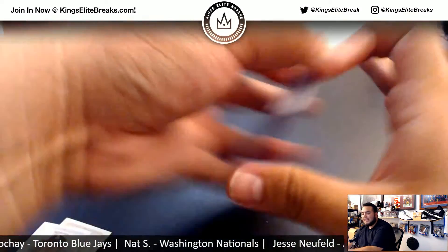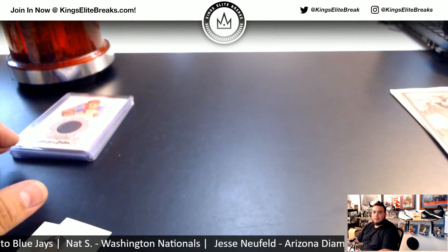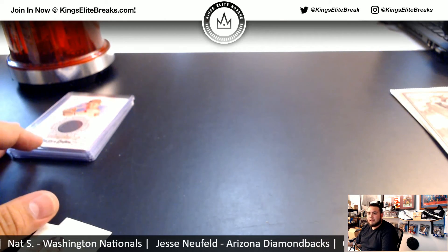So there you go, man — last box available if anybody wants to get the last one. Kings Elite, see ya.